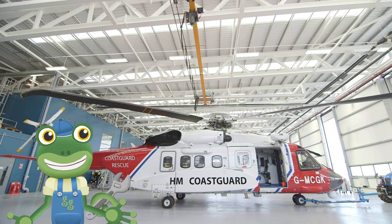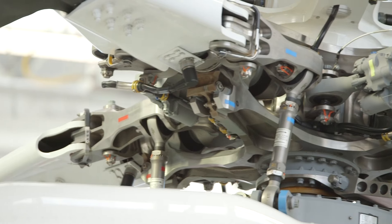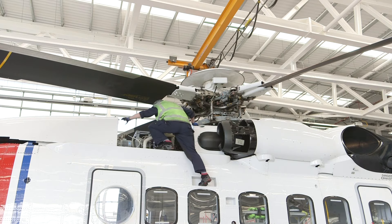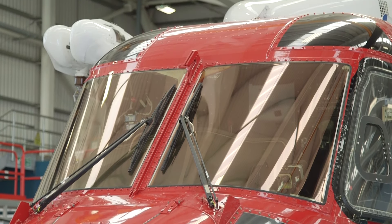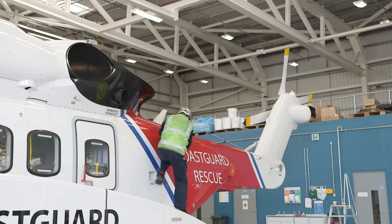Back at base, the engineers are always on hand to make sure the helicopters are in the best working order and ready to fly. Safety is the most important thing, and these engineers are the best in the business! It's a real team effort keeping these amazing helicopters flying and rescuing people in need!